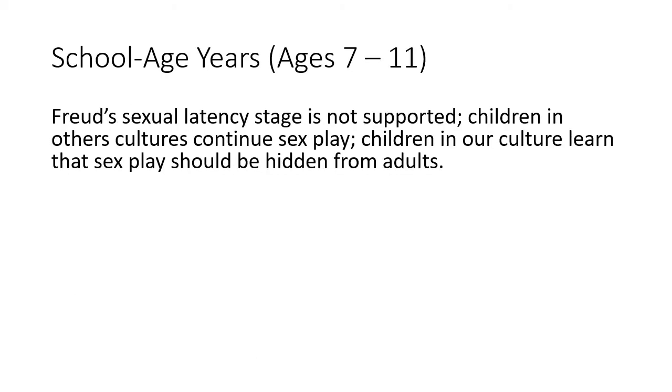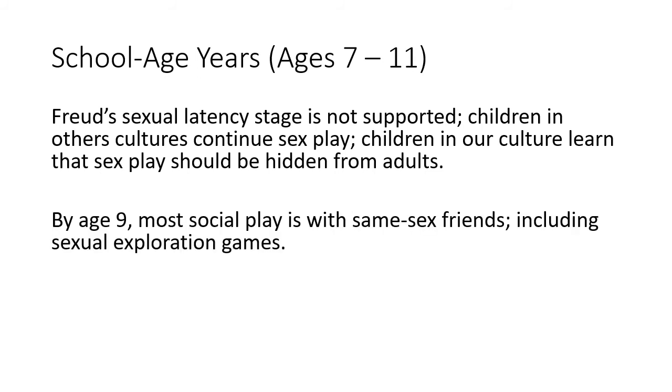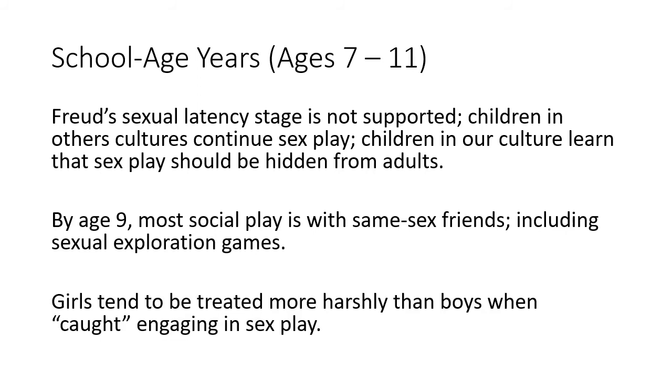In the school age years, 7 to 11, Freud's sexual latency stage is not supported. Children in other cultures continue sex play. In our culture, children learn that it should be hidden from adults because of the way we naturally punish kids who are engaging in sex play. Again, sex play is not sex itself — it's more sexual exploration. By age 9, most social play is with same-sex friends including sex exploration games. Girls tend to be treated more harshly than boys when caught engaging in sex play, so the way you react is very important.